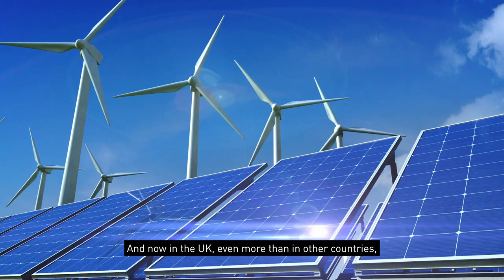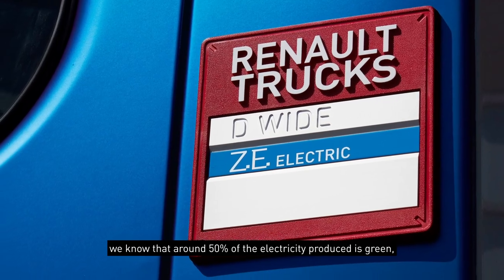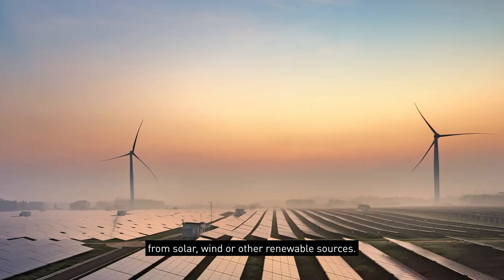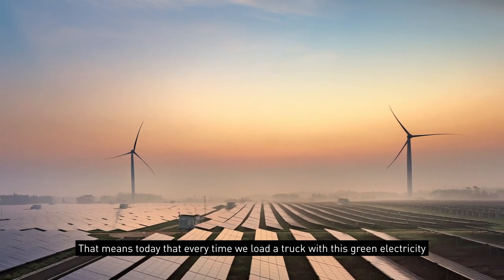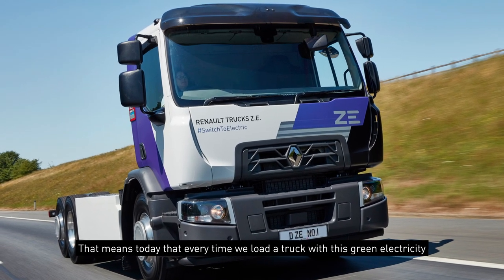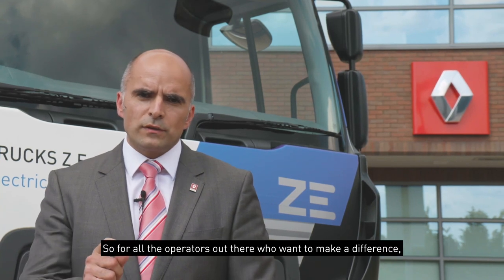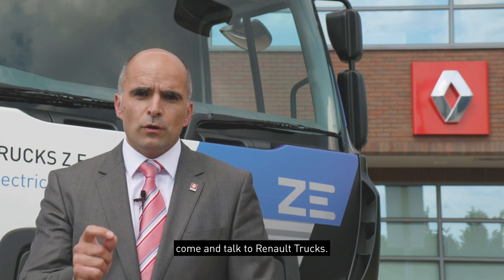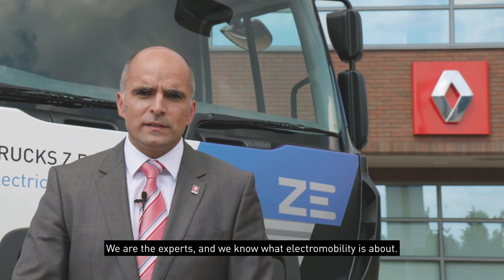And in the UK, even more than in other countries. We know that today 50% of the electricity produced is green — from solar, wind, or other renewable sources. That means that today, every time we load a truck with this green electricity, we are really making an impact. So for all the operators out there who want to make a difference, come and talk to Renault Trucks. We are the experts and we know what electromobility is about.